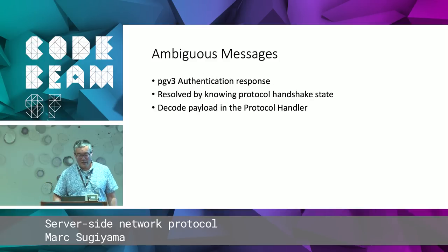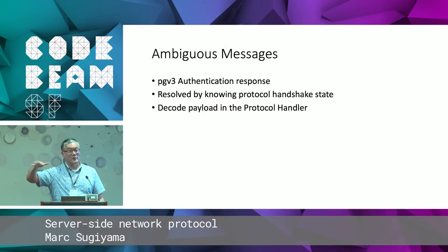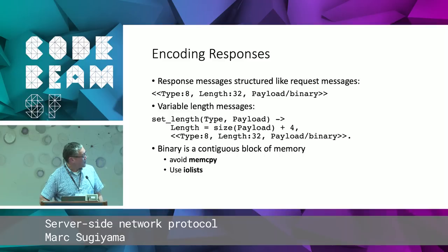Regarding the ambiguous authentication messages, we deal with them by knowing where we are in the handshake. We can decode the messages not in the message decoding layer, but by the time we get to the protocol handler, because the protocol handler is the only thing that knows what stage of the handshake we're in. So we have to wait until we're there in order to fully decode the message.